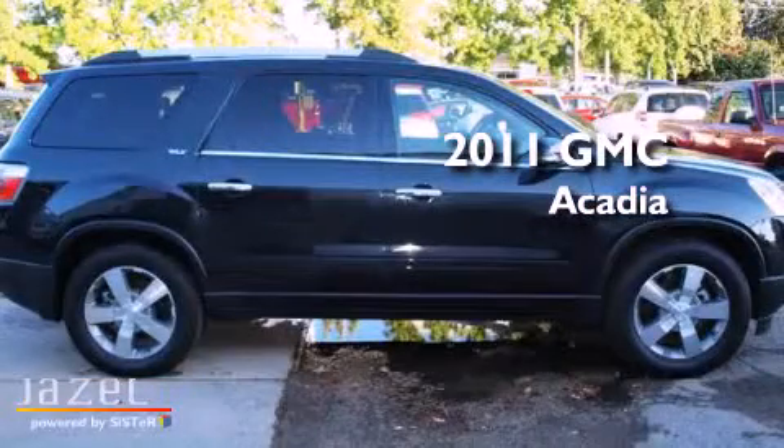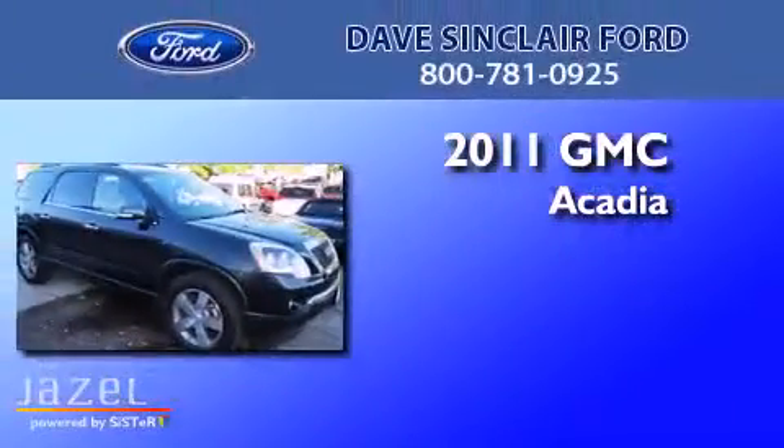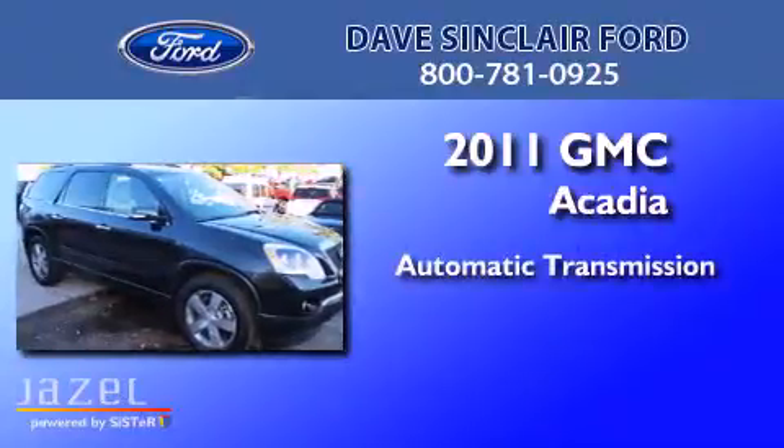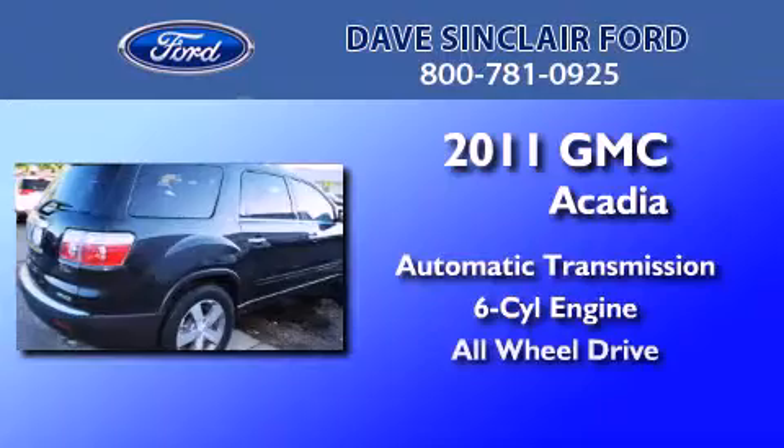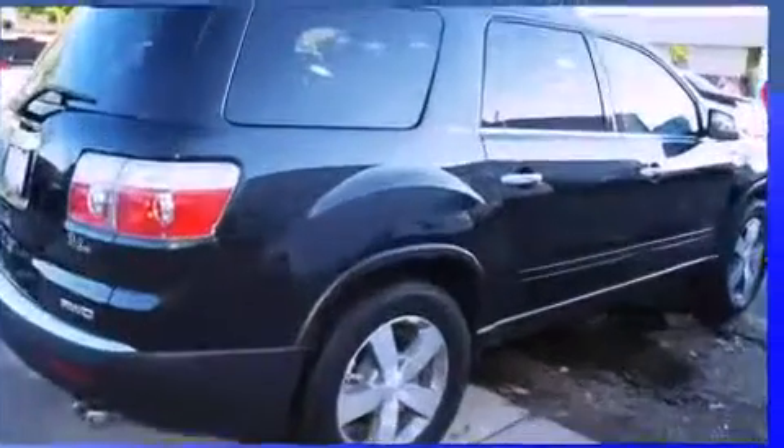This is a 2011 GMC Acadia. This crossover has an automatic transmission, a six-cylinder engine, and the added safety and control of all-wheel drive.